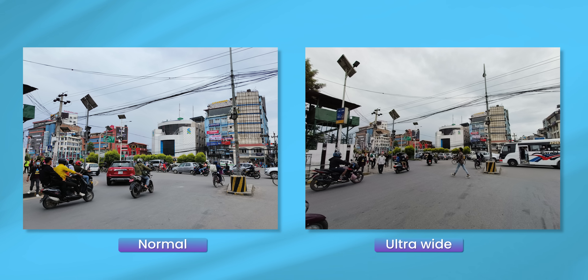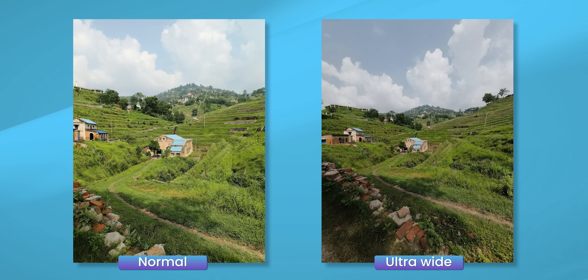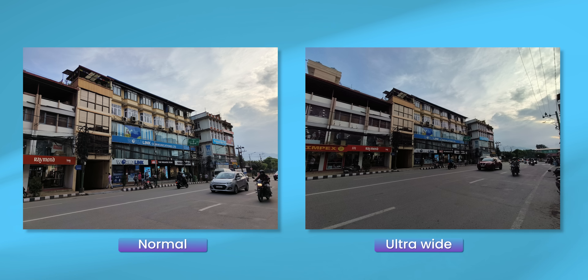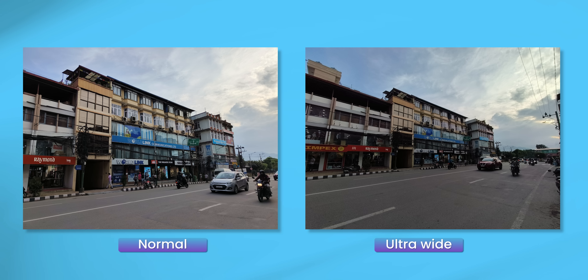The ultra-wide-angle camera output is average. In this segment, other Chinese brands in this price range tend to provide higher resolution ultra-wide-angle sensors, which is a slight shortcoming for the GT Neo3 in the premium mid-range segment.